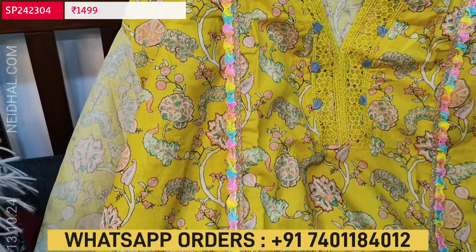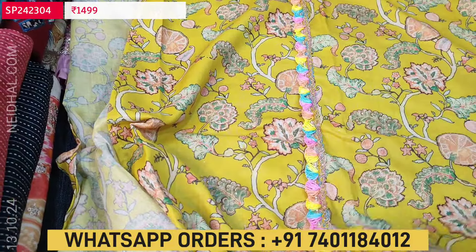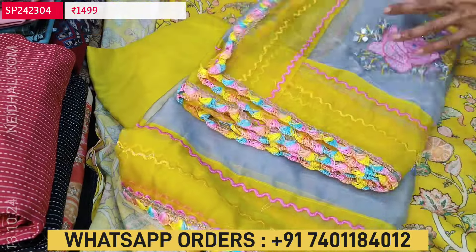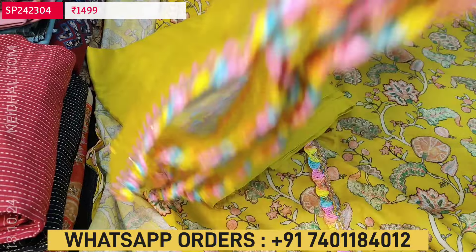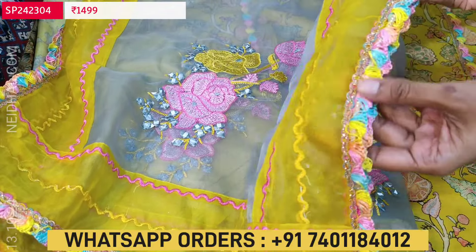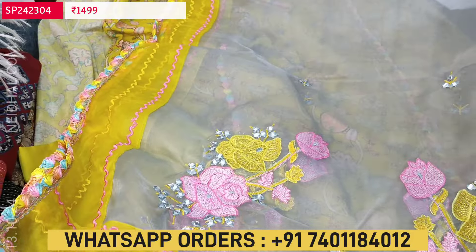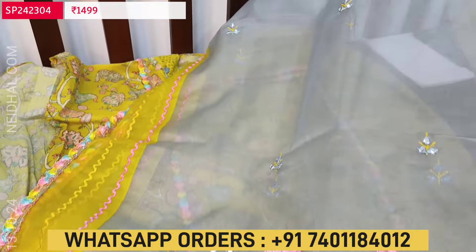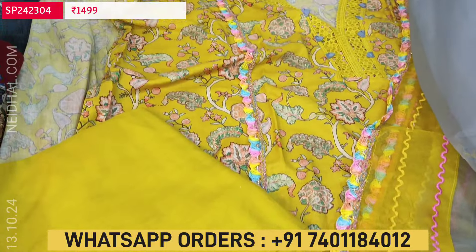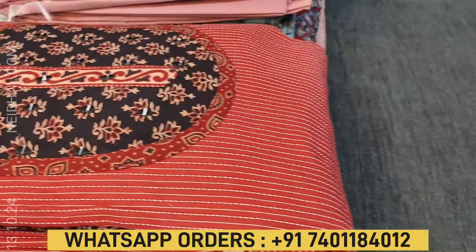For the panel, we have colorful bright lace work, and the same lace work is used in the daman border. Fabric is thin, lining is needed. We have matching spun cotton bottom in mehendi yellow color and a very beautiful dupatta in fancy organza — gray color dupatta with broad contrast tapings, fancy lace work on all four sides, and beautiful embroidery and foil work in the pallu portion. All over the dupatta we have small foil work and thread embroidery on both sides. Cost of this set is ₹1499, single color. You can buy from our website naidal.com or place your order through WhatsApp.